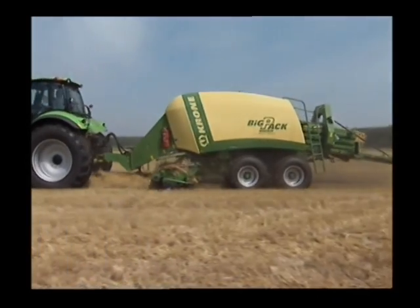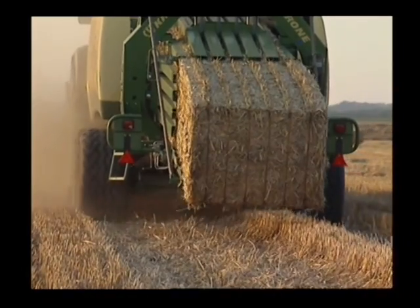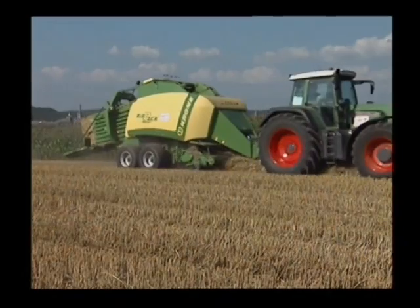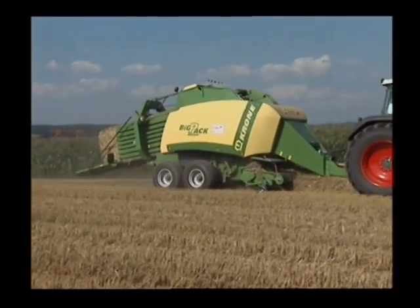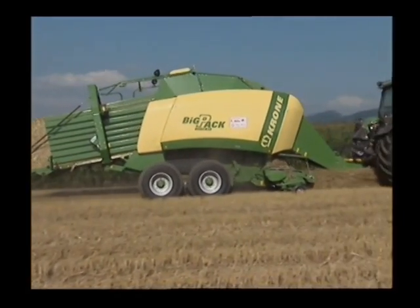These big balers are powerful workhorses which outperform their competitors to increase your profit. Achieving the unachievable — this is the challenge to which the Krone engineers are committed.